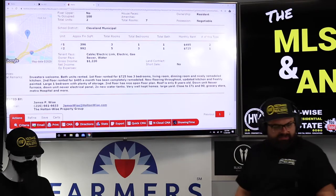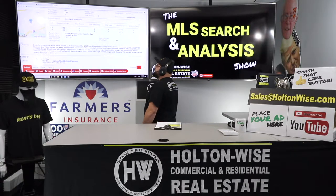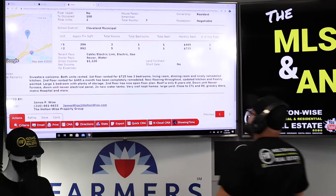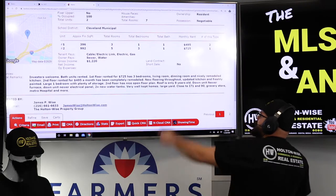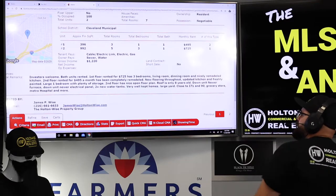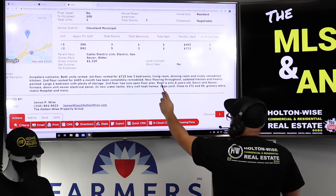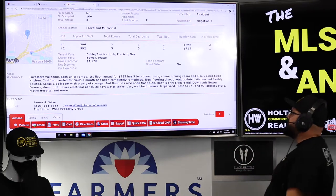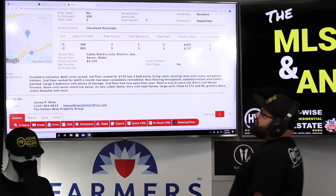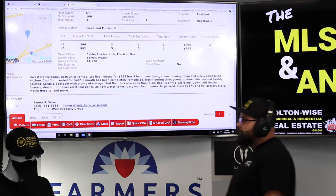Let's see what the listing agent said — they're out of a company called Platinum Real Estate. Both units rented. First floor renting for $725 has three bedrooms, living room, dining room, and a nicely remodeled kitchen. Second floor renting for $495 has been completely remodeled — new flooring throughout, updated kitchen, freshly painted, large one bedroom with plenty of storage and a nice open floor plan. Roof is only eight years old — roofs last about 30 years, so you don't need to worry about that for about 22 years. Down unit has a newer furnace, newer electrical panel, two new water tanks, very well kept. Large yard, close to I-71 and I-90, grocery store, Metro Hospital, and more.